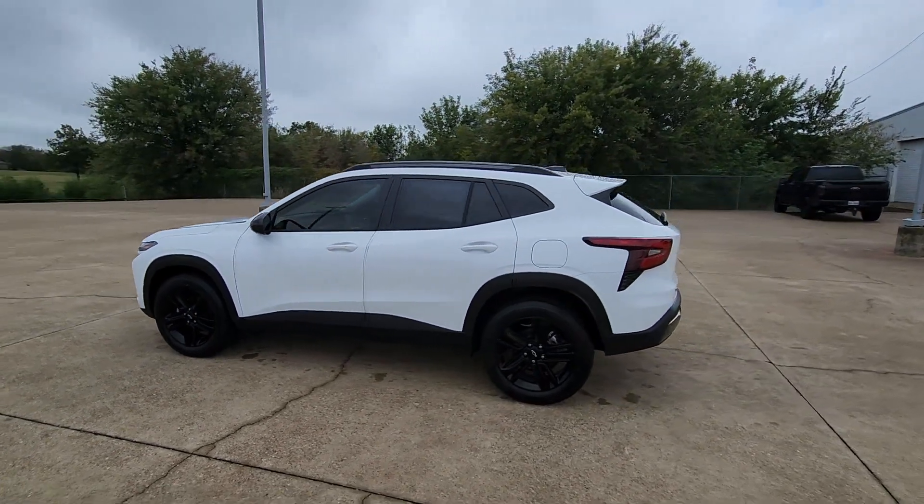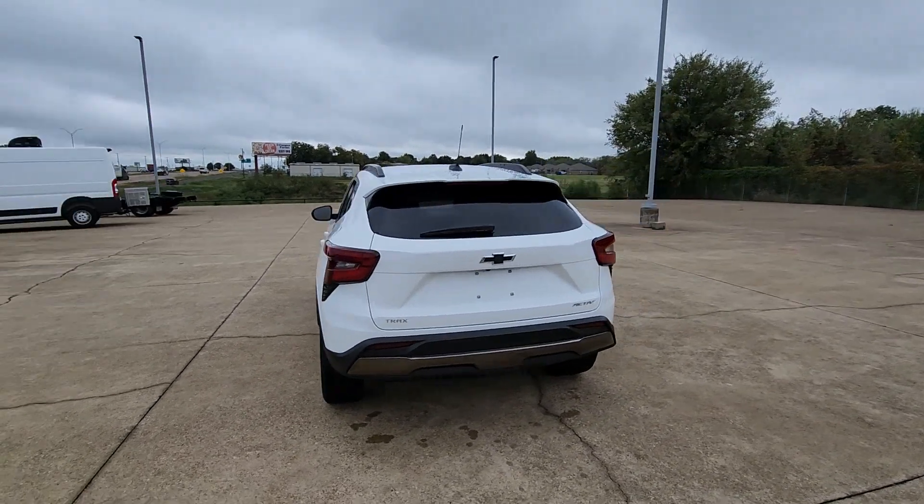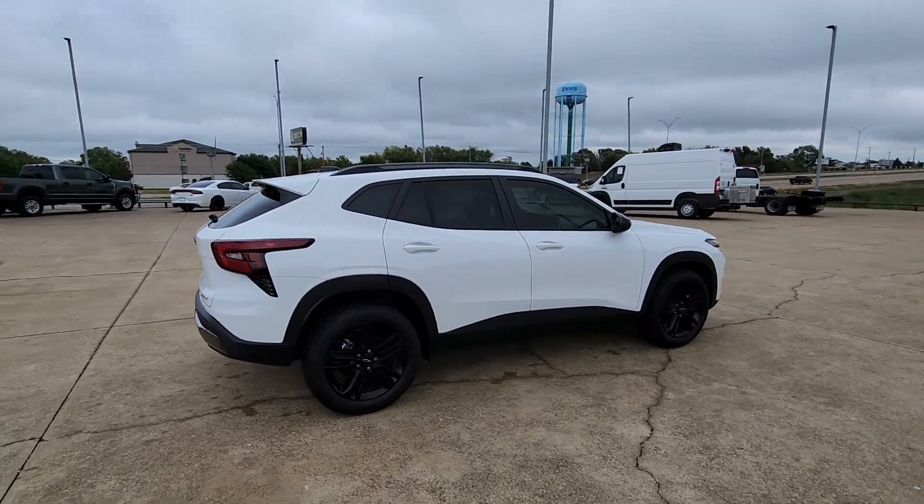Here is a wonderful 2024 Chevrolet Trax, the compact SUV that lets you navigate the urban landscape with efficiency and sporty style.